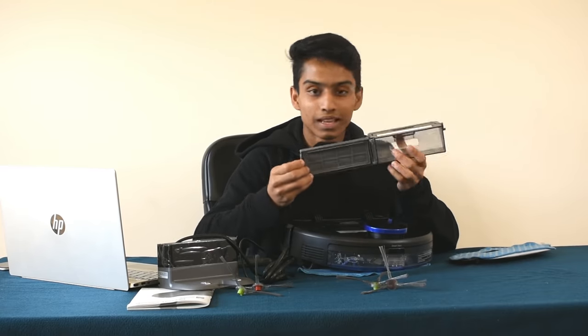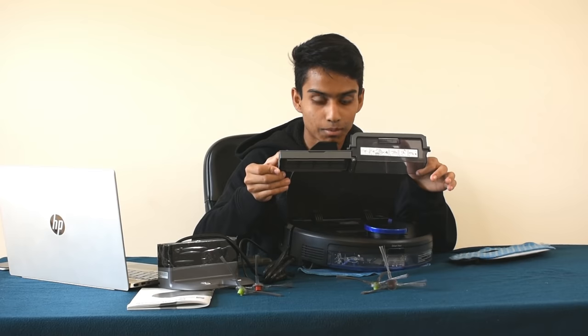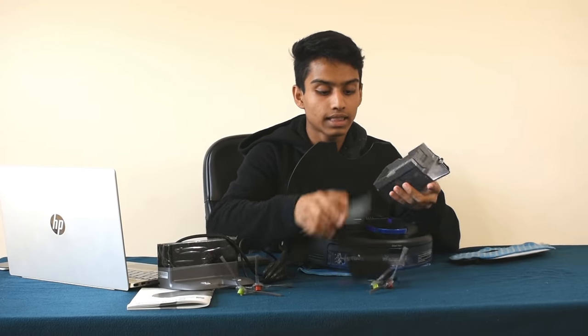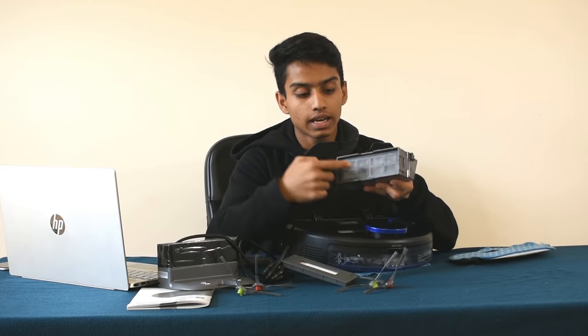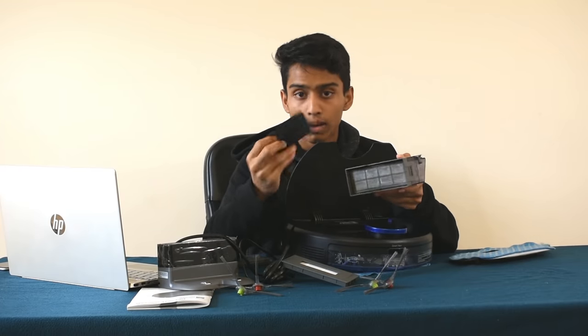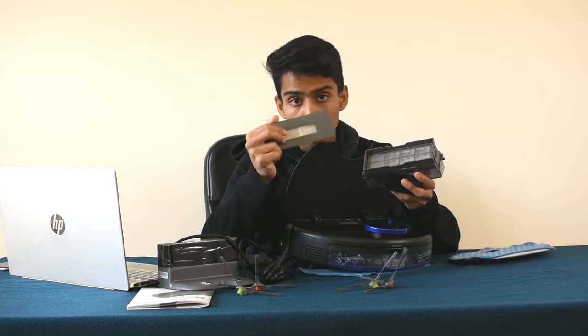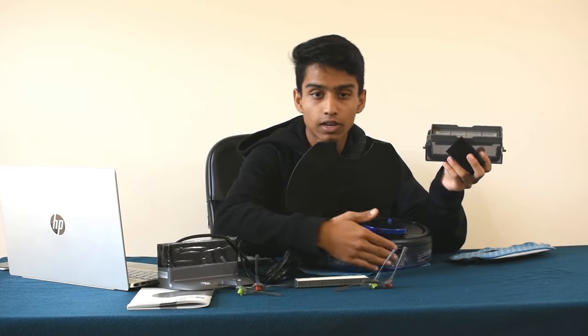We can open the dustbin easily. You can use multiple filters — in this model you can use nylon, foam, and paper filters. There is also a water tank inside.